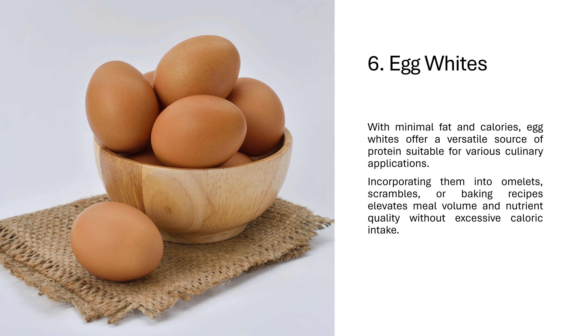6. Egg whites. With minimal fat and calories, egg whites offer a versatile source of protein suitable for various culinary applications. Incorporating them into omelets, scrambles, or baking recipes elevates meal volume and nutrient quality without excessive caloric intake.